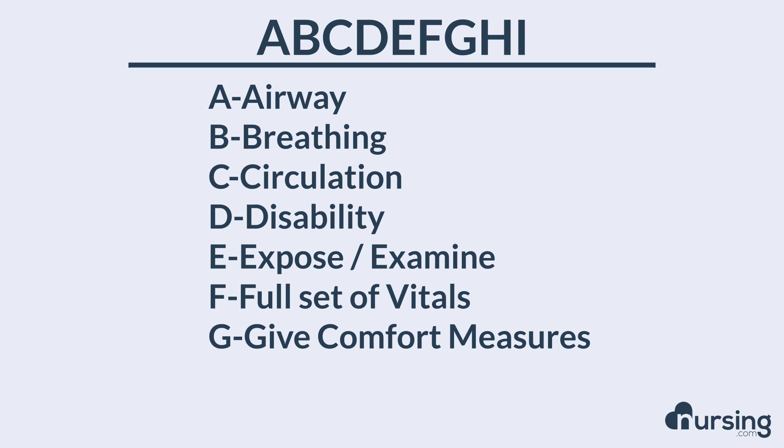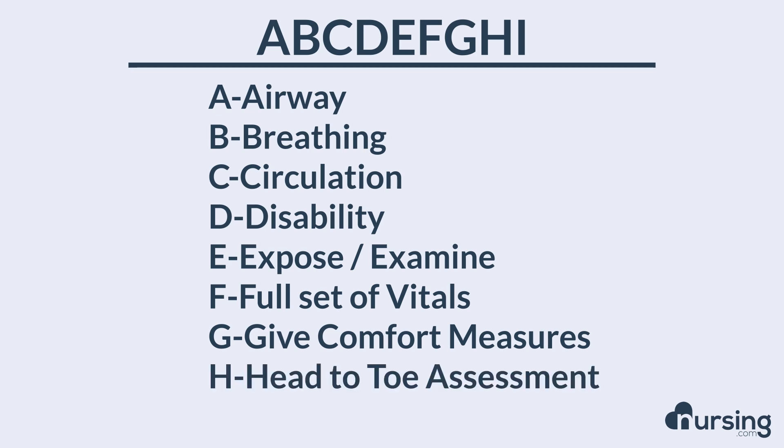G stands for give comfort measures. If you have a patient who's awake but still in the trauma unit, you need to make sure they're comfortable — this may involve pain medication or other non-pharmacologic pain interventions. H stands for head-to-toe assessment; after completing ABCs, you want to do that entire head-to-toe assessment. I stands for inspect posterior. Patients usually come in on their back, so have your colleagues help you roll the patient over to get a good look at their posterior.